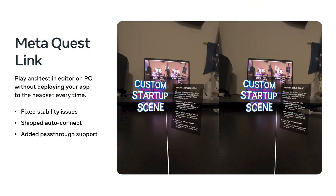If you develop on PC, MetaQuest Link is a critical tool for playing and testing in-editor without deploying to the headset. We know it's frustrating when your Link session unintentionally disconnects mid-development, so we fixed many stability issues and shipped AutoConnect, which automatically connects to a Link session when available — so you can iterate much faster in-editor without frequent interruptions. We've also added support for passthrough over MetaQuest Link, which can be easily toggled on and off using the PC app.